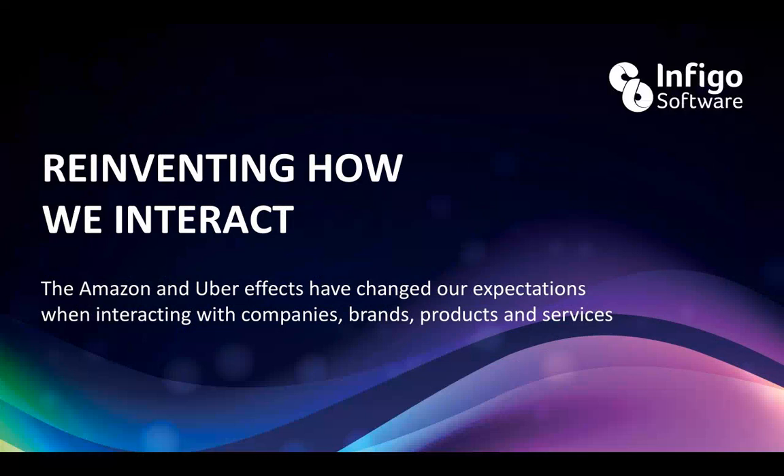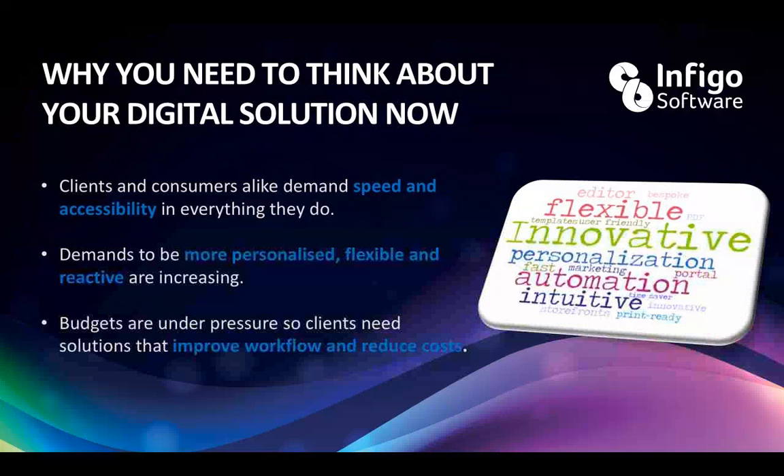The title of today's webinar is 'Reinventing How We Interact.' Expectations are changing — how do you keep up with that? Often software can help. The Amazon and Uber effects have changed customers' expectations, and it's a question of how do you keep up with this. We've been preaching this for a number of years, and people are now knowing that they need to get on board.